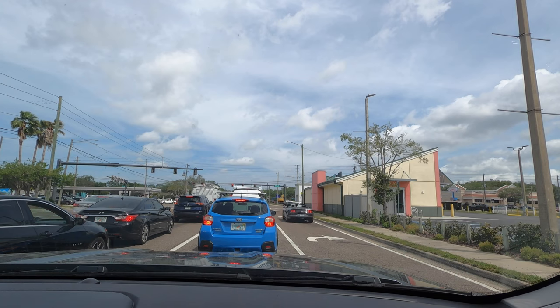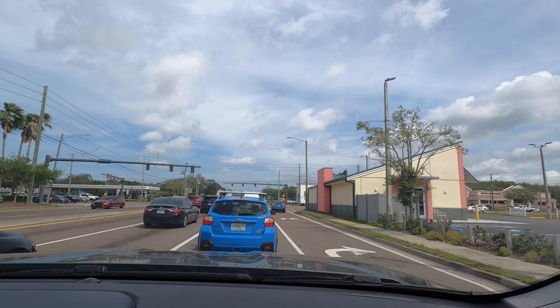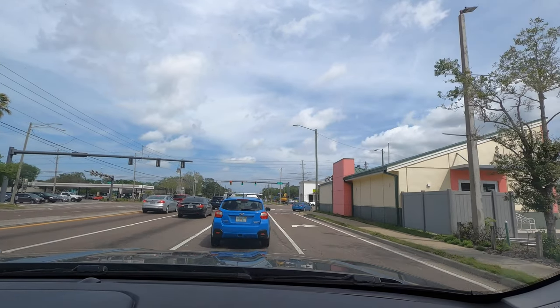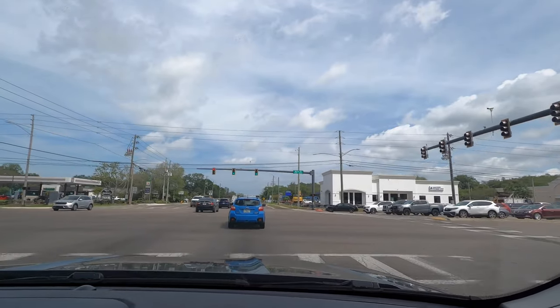Let me know your thoughts in the comments. If you're new to the channel, consider subscribing. Check out the next video, merchandise website, and Instagram. Leave a comment and a like, and I'd like to thank Furman Ford for providing this 2024 Ford Ranger XLT for our car review.